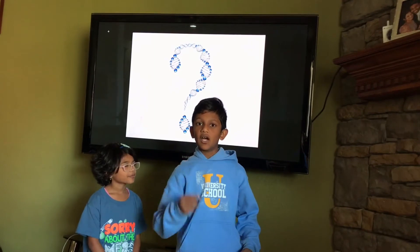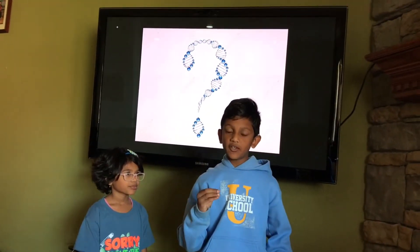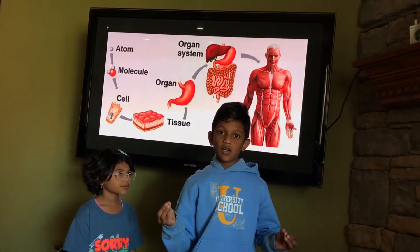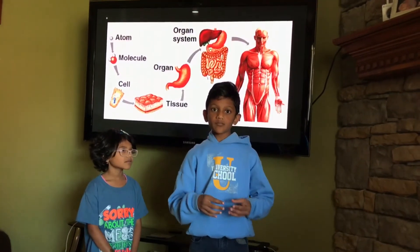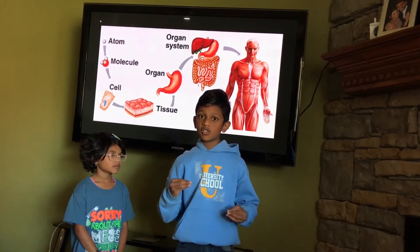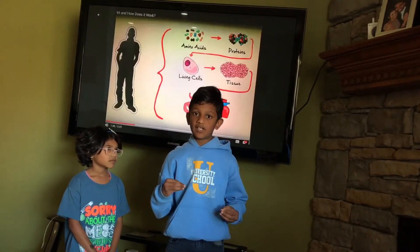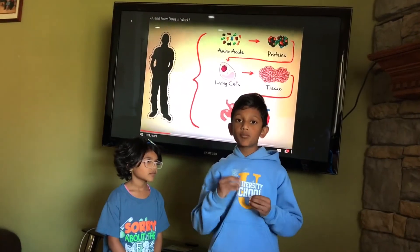Atoms are the smallest particle. Everything is made out of these tiny atoms. Atoms together form molecules, like hydrogen and oxygen are atoms. Together, they form a water molecule. Amino acids are molecules. They're very special molecules — they're the building blocks of life. There are 20 different kinds of amino acids. Amino acids, stuck together, make proteins.